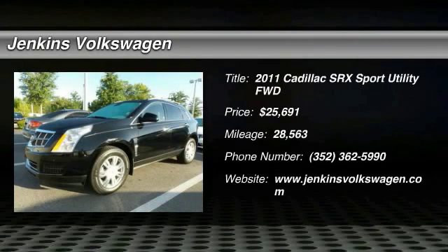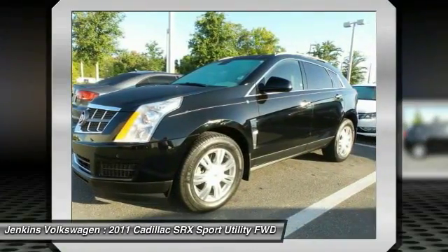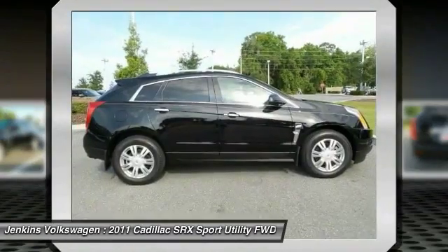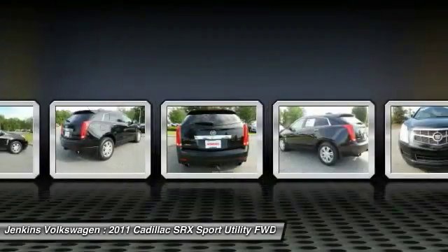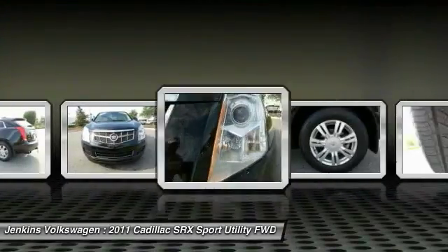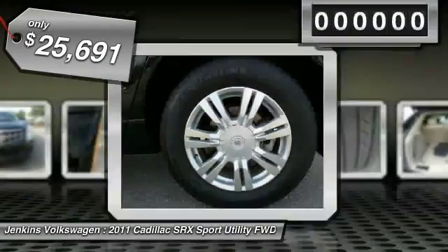2011 SRX: the Cadillac SRX is beautiful from every angle. For driving enthusiasts there's track-tuned handling, advanced engine power, and the added confidence of available all-wheel drive. Luxury lovers will delight in the new stylish handcrafted cabin. For technology lovers, the list of high-tech features is just too long to list, and it is priced below $30,000.